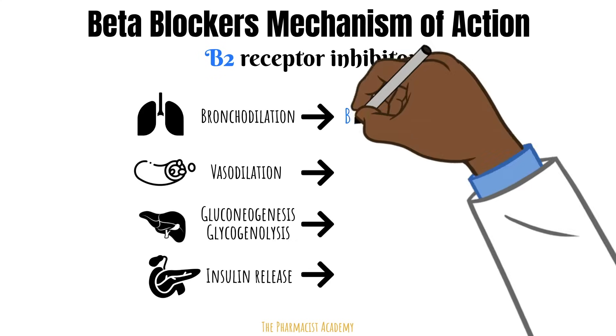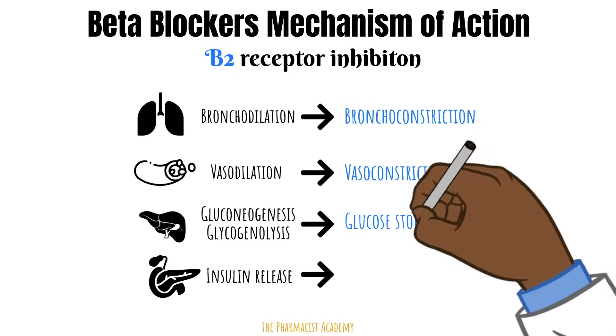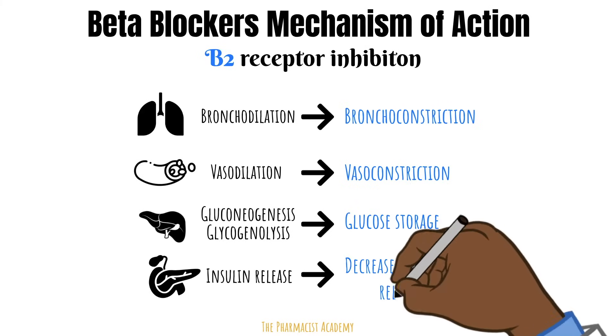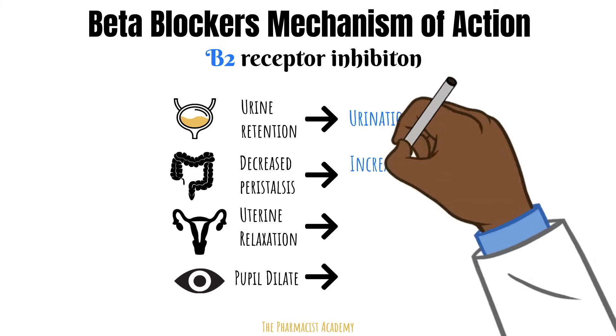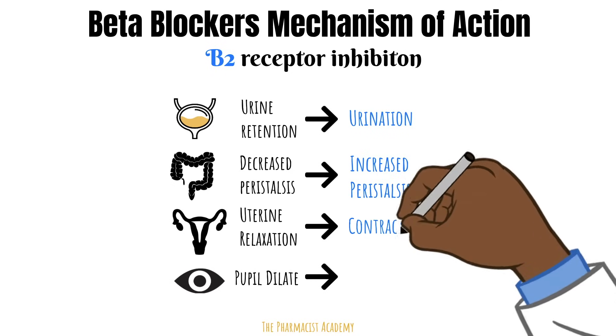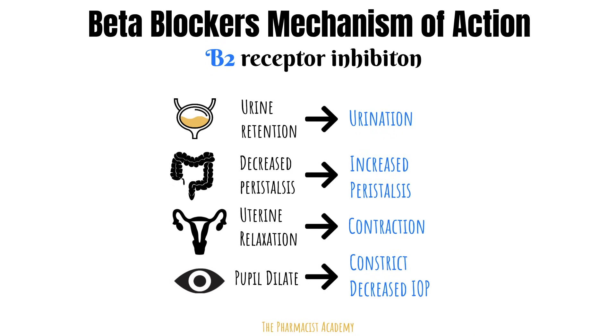For beta 2 receptor blockage: in the bronchioles it leads to bronchoconstriction; in the blood vessels, vasoconstriction. Instead of the liver making glucose and breaking down glycogen, it will store more of it. With decreased glucose released into the bloodstream, there will be less insulin released as well. In the bladder, it will promote urination; promote peristalsis and movement of content through the GI. The uterus will contract. The pupil will constrict and improve the outflow of aqueous humor, reducing intraocular pressure.